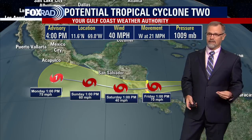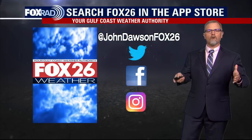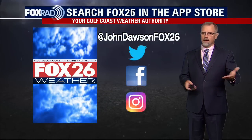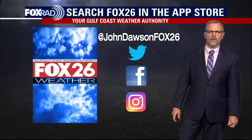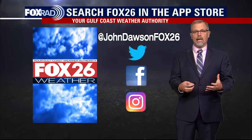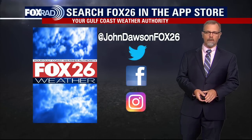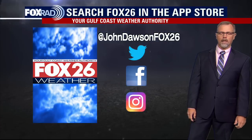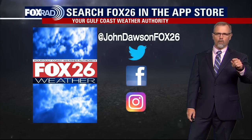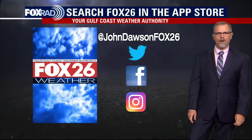I don't know the name yet — we'd think logically it might be called Bonnie, but that's not guaranteed since the invest area might flare up at the last minute. Hope you're following me on Instagram, Facebook, and Twitter. If not, here's an official invitation — look up John Dawson Fox 26 on Instagram. Maybe you're looking for hurricane preparedness ideas; we've got a lot of information there. Don't forget to download the Fox 26 weather app as part of your hurricane plans. We'll be back tomorrow right after 4 PM with another tropics update.